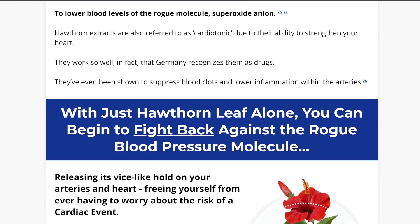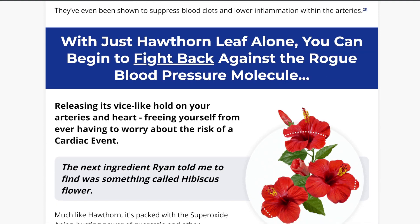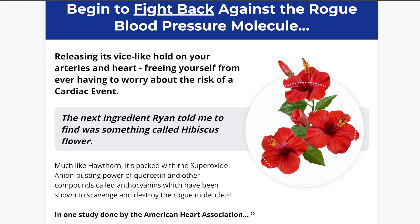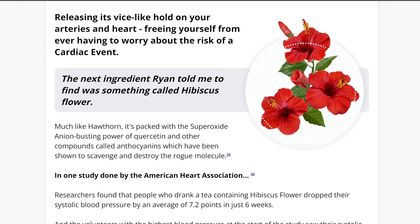CardioShield solves blood pressure problems with natural products such as green tea extract, garlic, hawthorn leaf, hibiscus, olive leaf extract, and more.